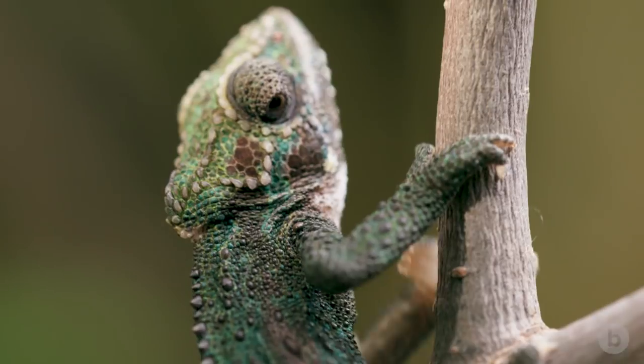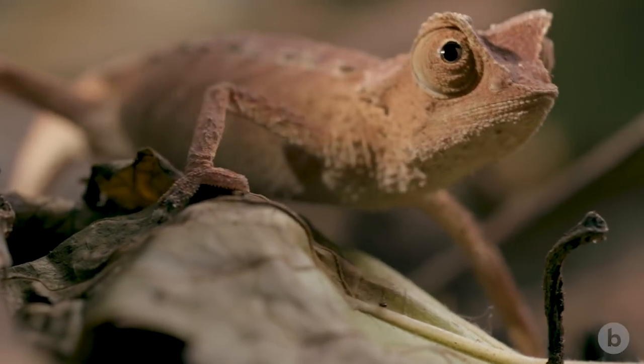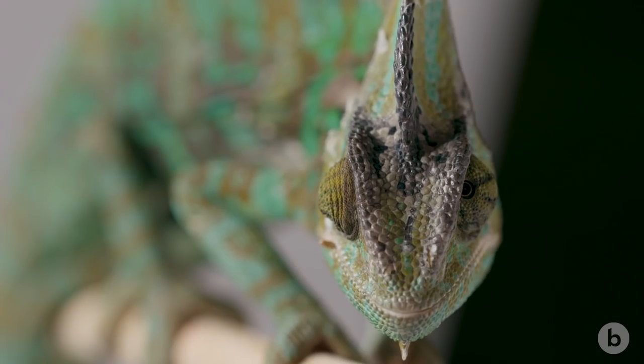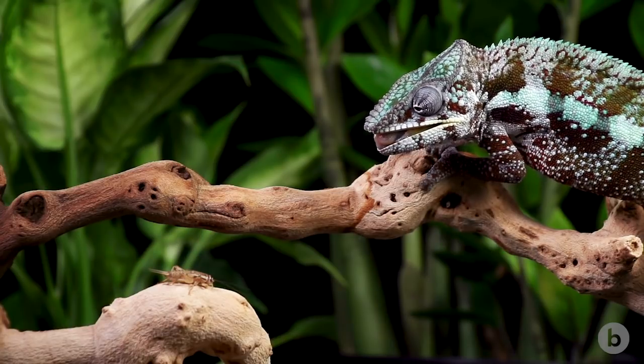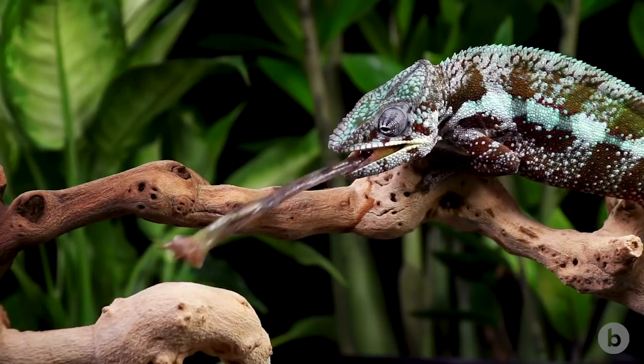We have this characteristic image of what a chameleon is, and a lot of that has to do with their unique features like their color change ability, their independently rotating eyes, and their explosive tongue projection performance, where they project their tongues out of their mouth to capture prey.